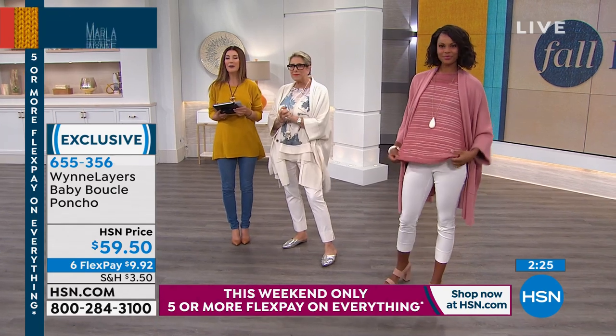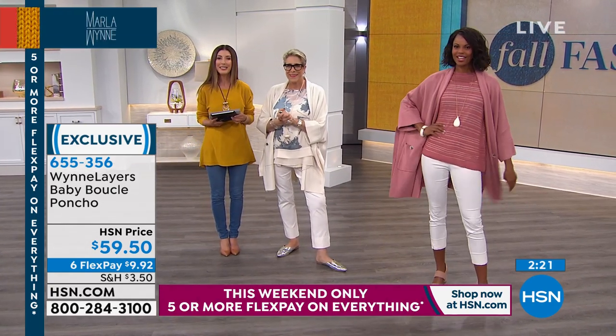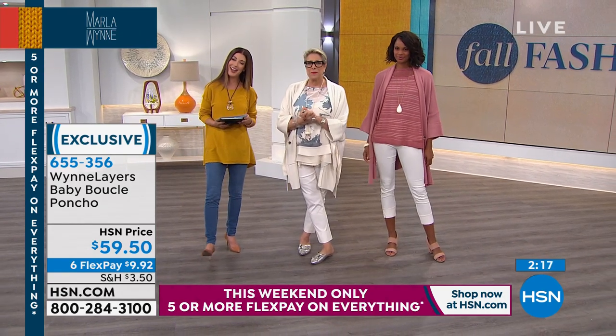Let's go to the phone. We have Joanna from New Mexico. Thanks so much for waiting — you're live with Sarah and Marla Wynn.